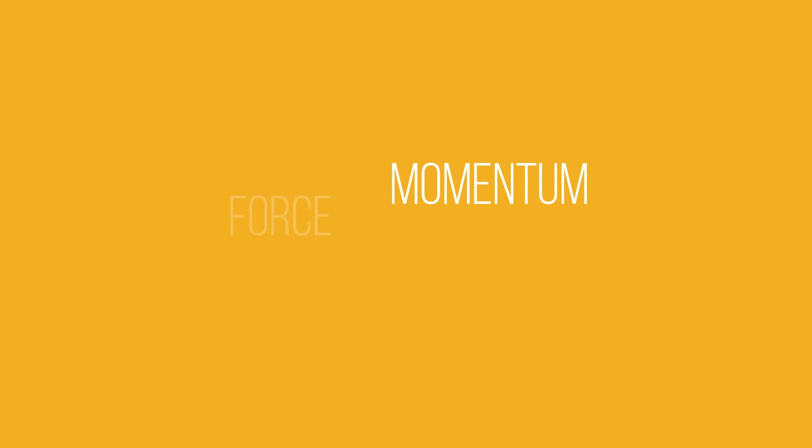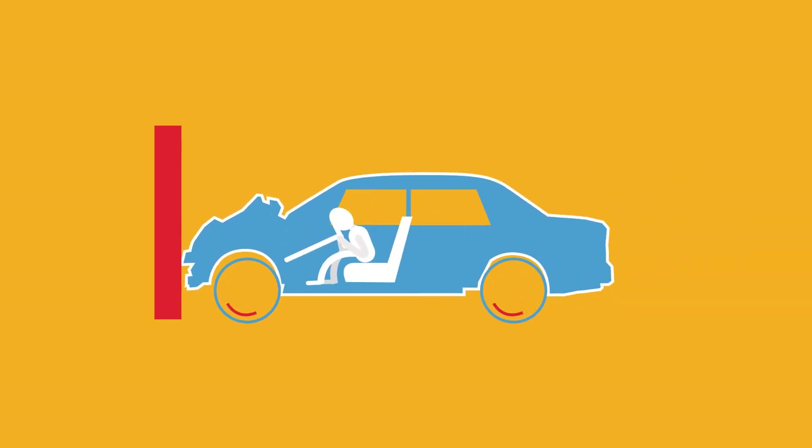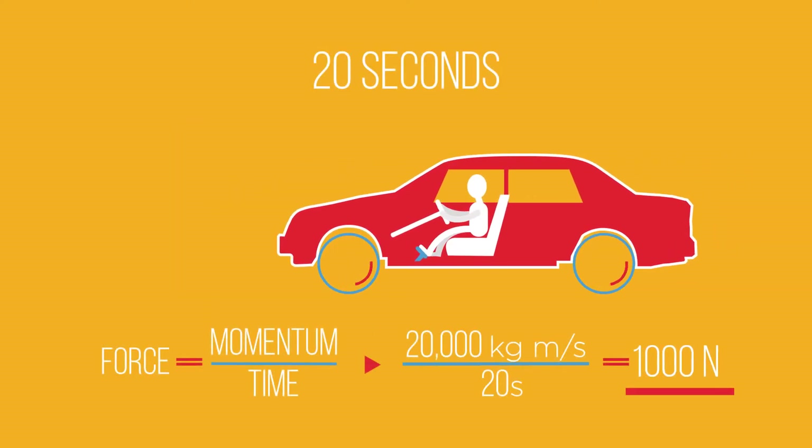Because momentum, force and time are connected, this means that the car and passengers inside experience a lot of force which can cause injuries. If the deceleration happens really quickly — over a very short time — the force is greater on the car and the passengers than if a car takes longer to decelerate.